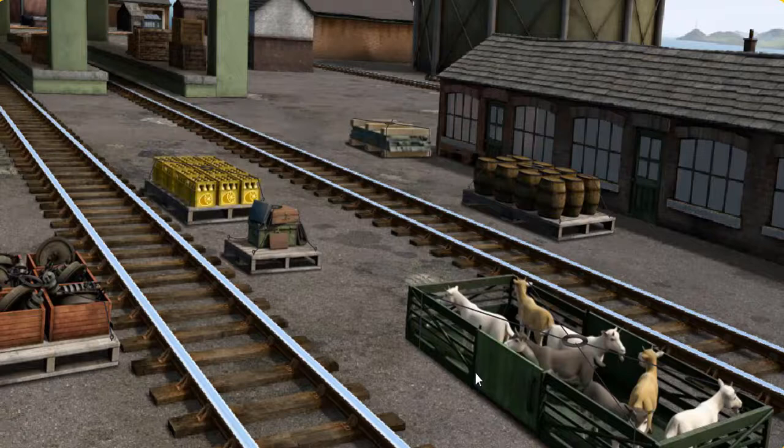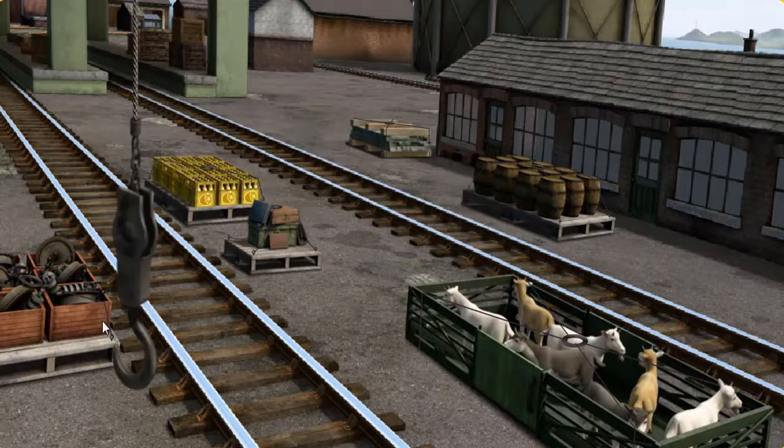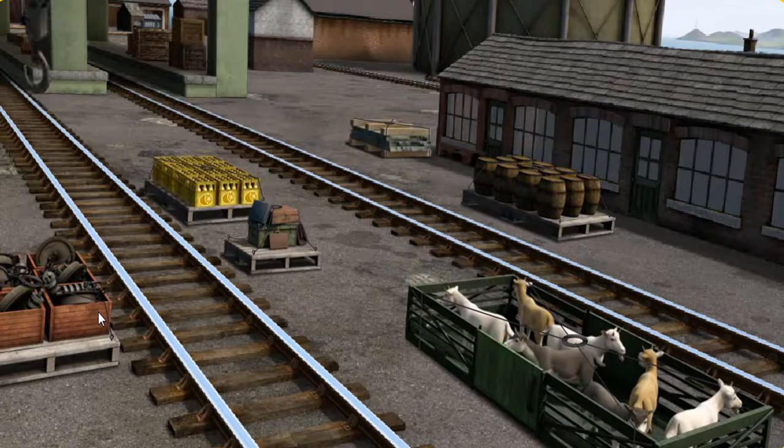It's a busy day at Brendam Docks. Thomas and his friends have many deliveries to make. Den must deliver the engine parts to the steamworks. Show Cranky where — there you go, let's lift and load.